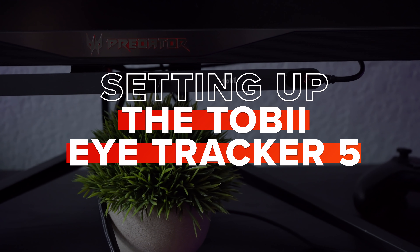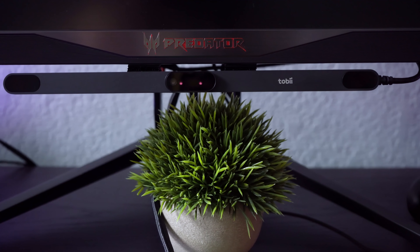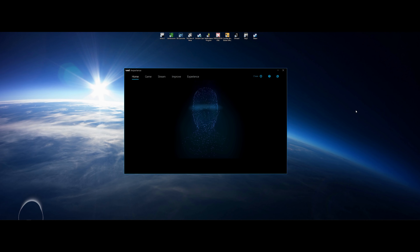Setting up the Tobii EyeTracker 5 is really easy. Once you have attached the EyeTracker to your monitor and downloaded the Tobii app, calibration is as easy as running the setup and staring at some dots on the screen so the software can calibrate your gaze. Once you've done that you're good to go, and you can see a little bubble showing what you're looking at.